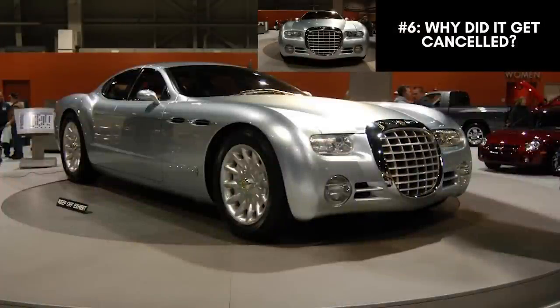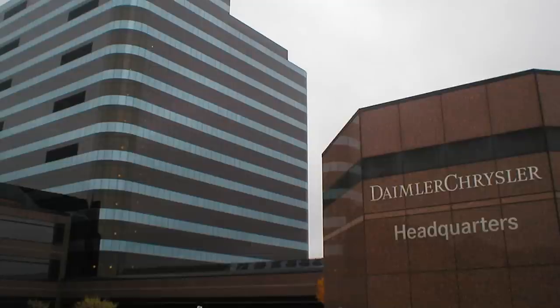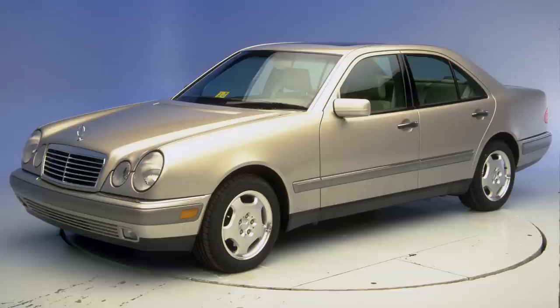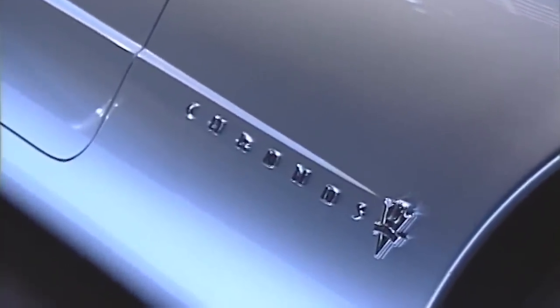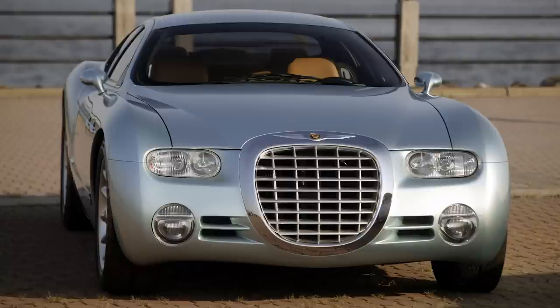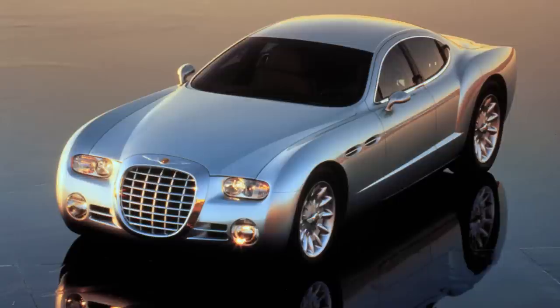Now we get to the more frustrating part of the video — the cancellation. Unfortunately, when DaimlerChrysler was formed, executives thought luxury cars should not be made by Chrysler but should stay within Mercedes. In the so-called merger of equals, Mercedes didn't want Chrysler taking away any of their sales and market share with this stunning and well-performing luxury sedan. The Daimler executives just wouldn't stand for that internal competition, and they are the ones that did not allow the car to go into production. As much as Tom Gale wanted the car produced, Bob Eaton, chairman and CEO of Chrysler, was above Gale and also prevented production. Eaton was responsible for the sale of Chrysler Corporation to Daimler-Benz, so he was probably in their corner. If Gale had been the head of Chrysler, we probably would have seen the vehicle produced.